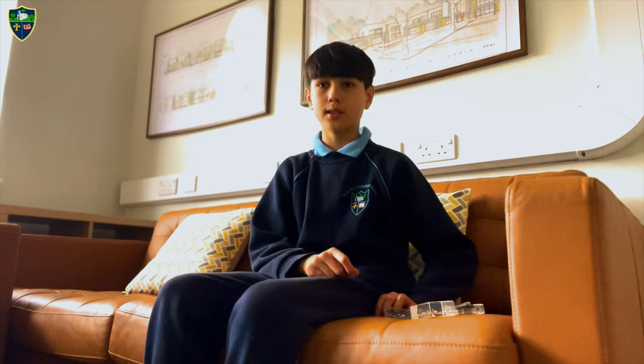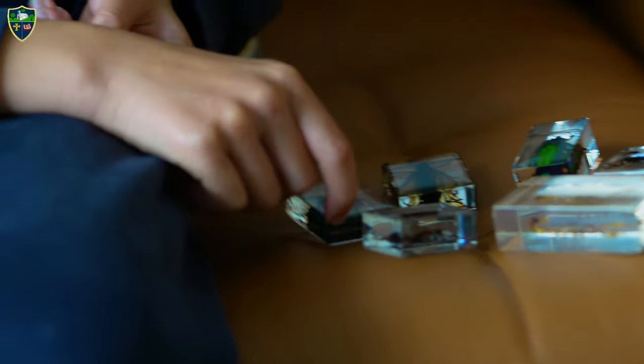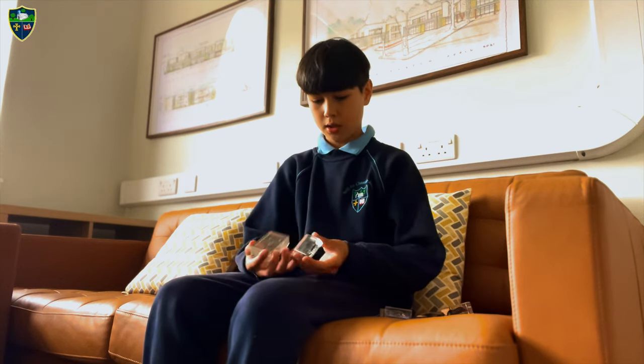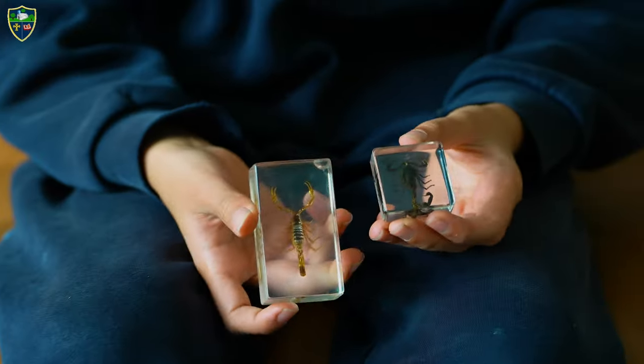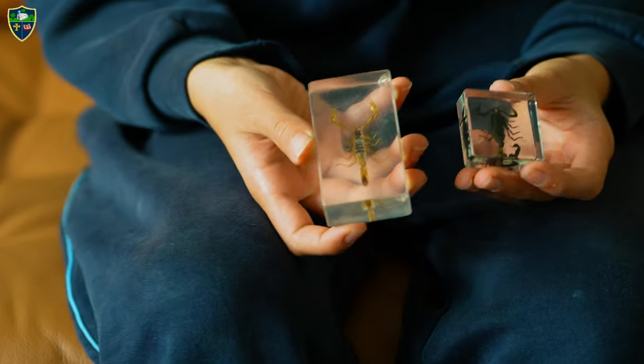This is a collection of my insects and arachnids. I got them online and I just love looking at them in detail. These two are bark scorpions. They live in Argentina. If you shine a black light on them, they'll glow.